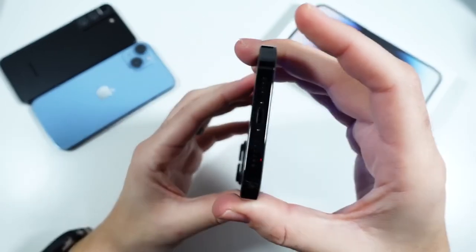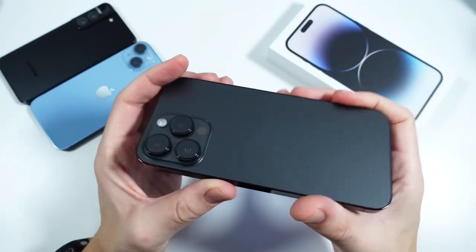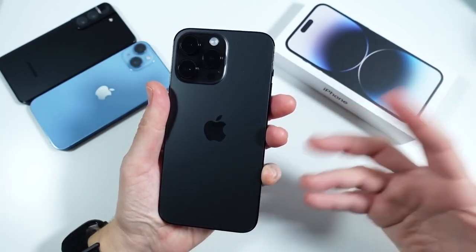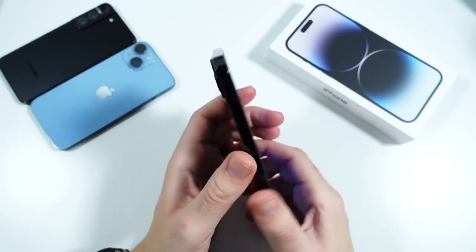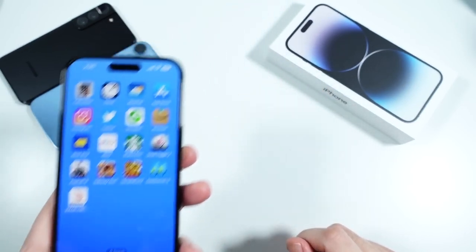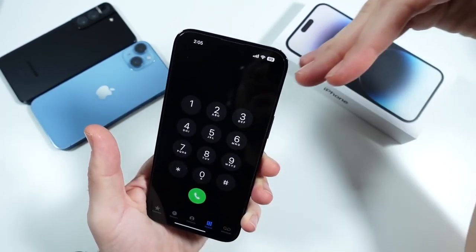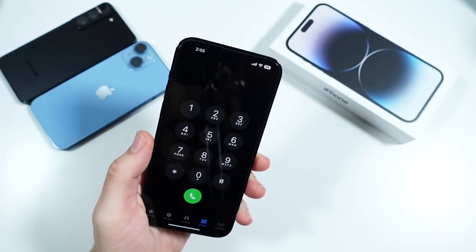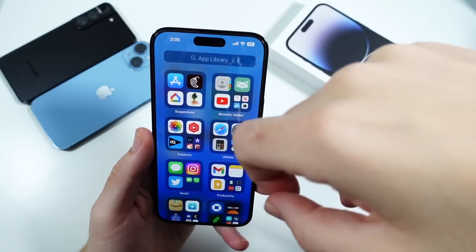Audio performance a few months later still stands out. The speakers are crisp and loud — a smidge louder than previous models. If you want a phone that's loud and crispy, you'll definitely want this one. Phone call quality and reception are also excellent — I hardly ever see this thing without full signal strength.